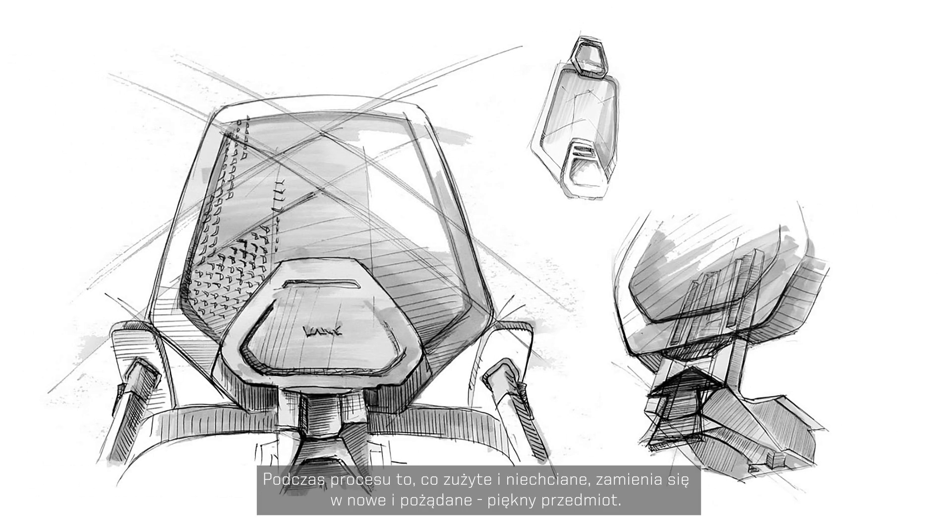Recycling is a never-ending story with a happy ending. As a result of the process, the used and unwanted waste turns into something new, desired, and beautiful.